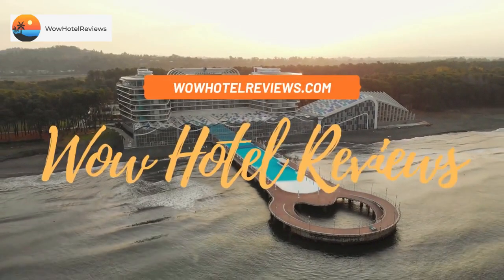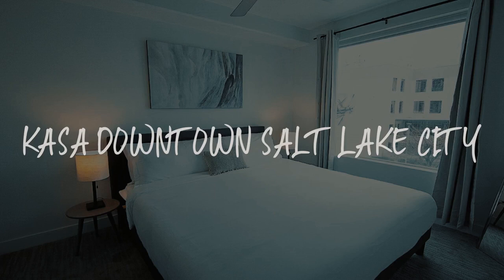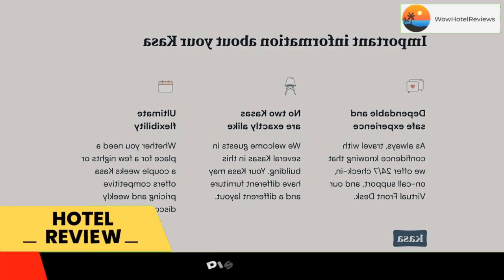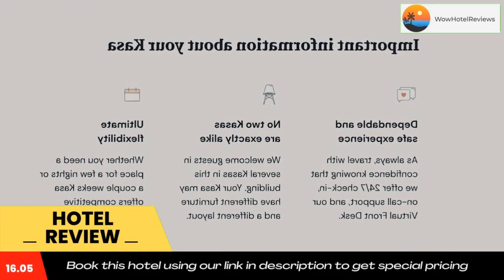Hello guys, welcome to Wow Hotel Reviews. Today I am reviewing Casa Downtown Salt Lake City, it's a non-star hotel. Please use our Booking.com link in the description to book the hotel and get good pricing.